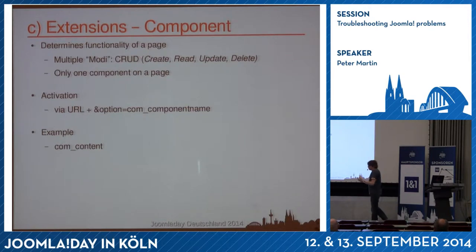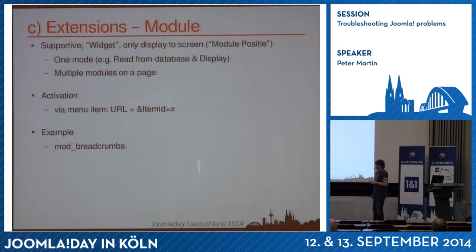Sometimes when I look at a website and I'm not sure if it's Joomla, I do index.php?option=com_search — and in most cases the Joomla search component is displayed on screen. Modules are different: they are assigned to pages and menu items, you can see module positions in your template, they have only one view, they display information but don't process it, and you can have multiple modules on a page.